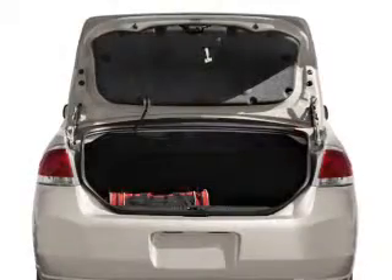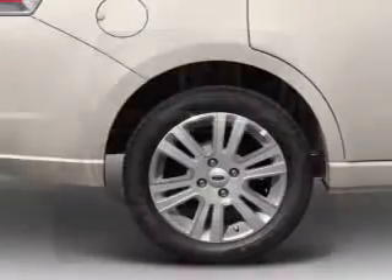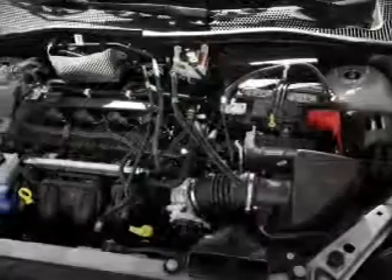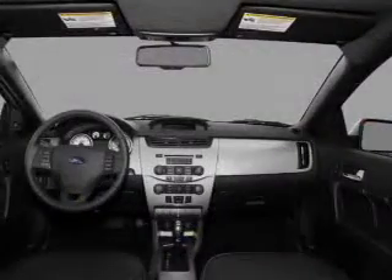Heated seats come for you on cold winter days. Plus enjoy these notable features that are included in this vehicle: air conditioning, power door locks, power windows, power steering, cruise control, power mirrors, an alarm system, an AM FM stereo with a CD player, and an adjustable tilt steering wheel.